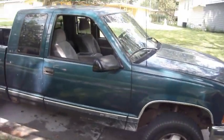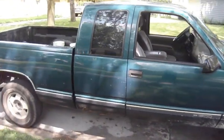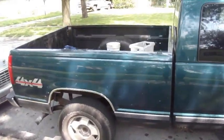Cue Taps music. So if any of my viewers are looking for a Chevy Silverado — $600, take it or leave it.